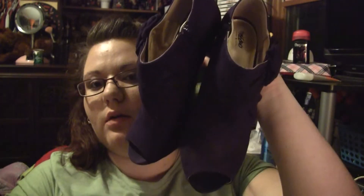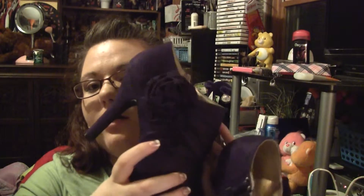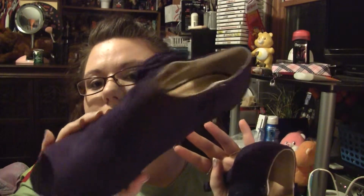Not really makeup related, but I did get a pair of peep toe high heeled boots that are purple. They have a rose on the side and a peep toe. These were on clearance for like $8.00, so I'll be wearing those tomorrow with my Christmas outfit.